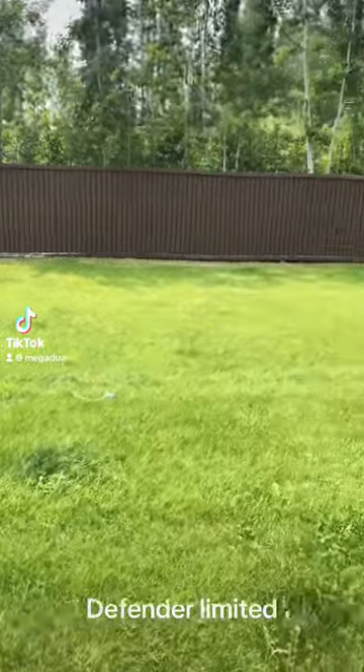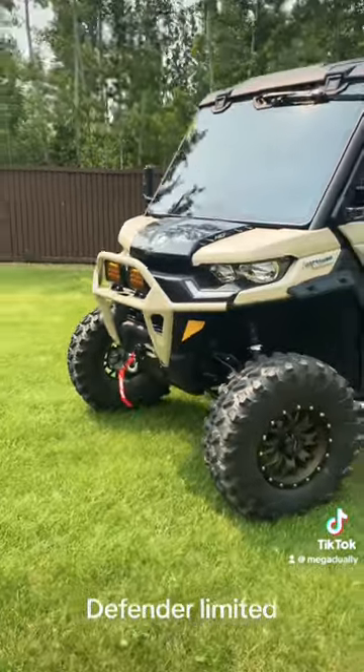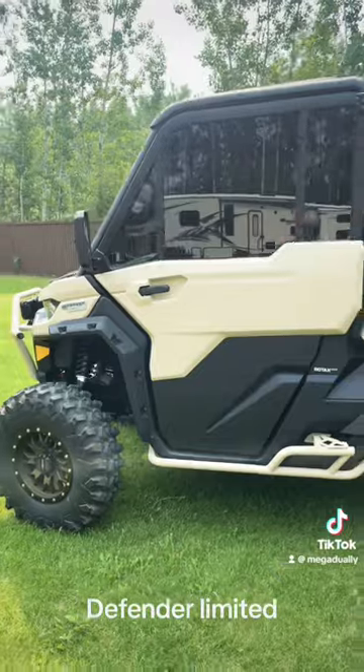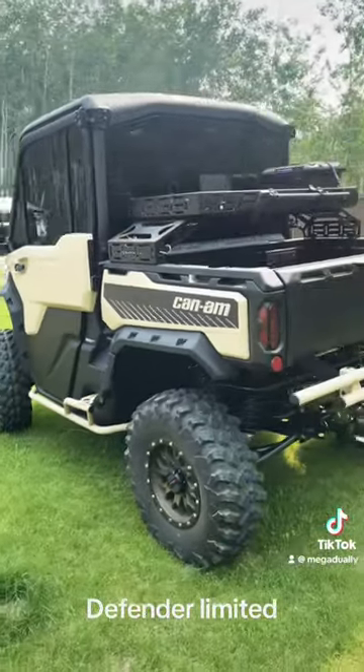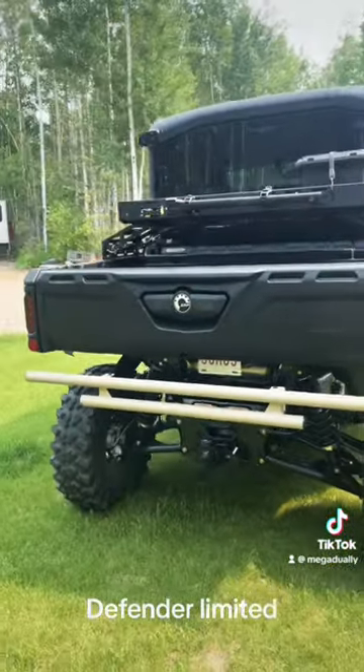Have you ever laid into it full throttle from behind and have your thumb plugged in the boost button? Then once you slow down a little, you release the thumb and the turbo blows off and starts leaking a little bit of oil? Undetermined on what to do next, you just keep going, but the smell of burnt oil is starting to make your eyes water and you begin to cough.